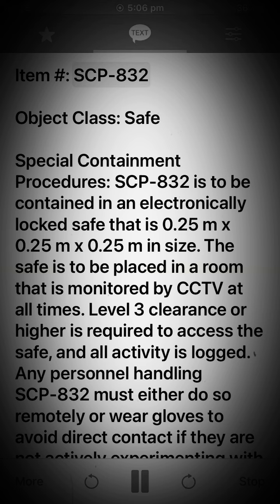Item SCP-832. Object class: Safe. Special containment procedures: SCP-832 is to be contained in an electronically locked safe that is 0.25 meters x 0.25 meters x 0.25 meters in size. The safe is to be placed in a room that is monitored by CCTV at all times.